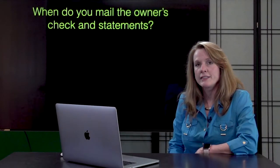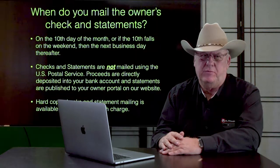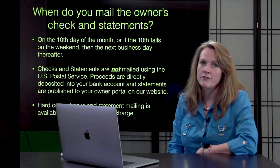When do you mail the owner's check and statement? We never mail the owner's checks and statements. Checks and statements are not mailed with the United States Post Office.